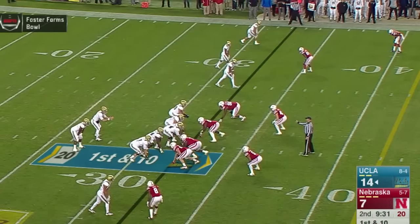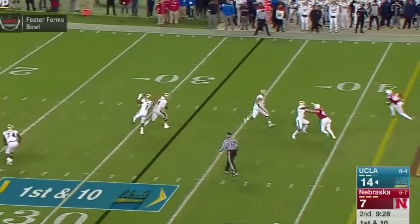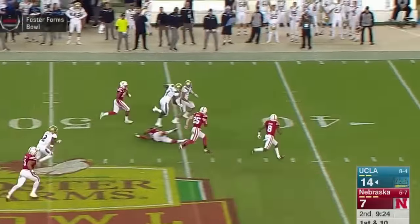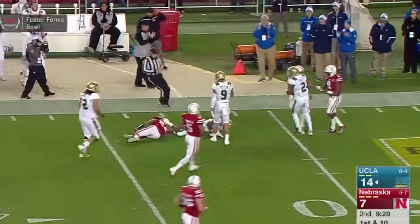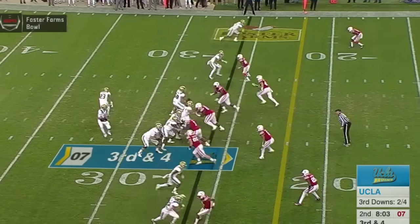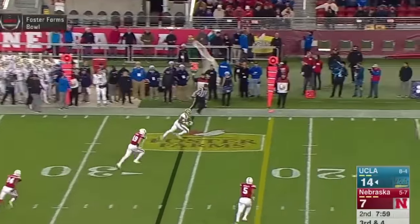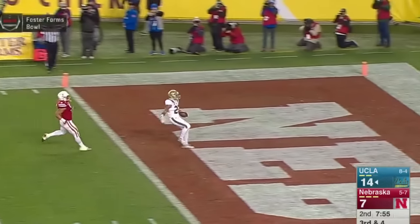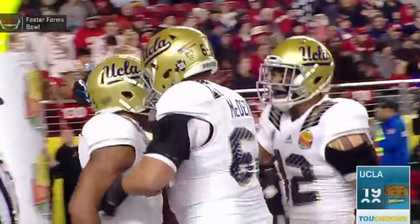Six points. To the near side, Rosen in the shotgun, gets the snap, looking, sets, throws out a screen pass. It's caught at the 35-yard line by Starks. He's to the 50, to the 40, and caught from behind, finally wrestled to the ground by Aaron Williams at the Nebraska 32-yard line. Rosen pumps, holds, throws it out in the flat — Starks makes a catch, breaks a tackle, and it's a touchdown, UCLA. Nate Starks catches the swing pass, goes 26 yards.